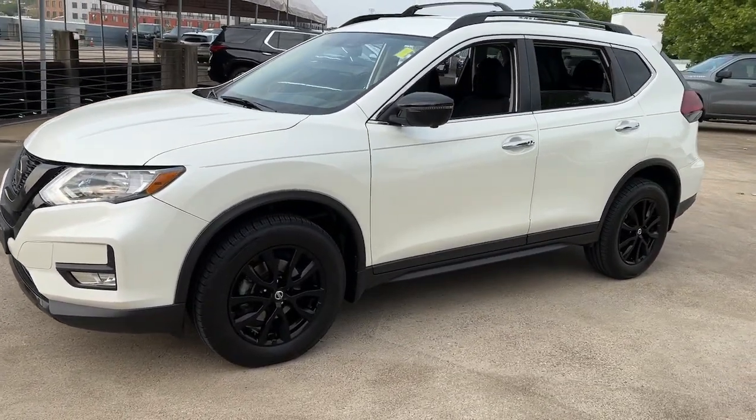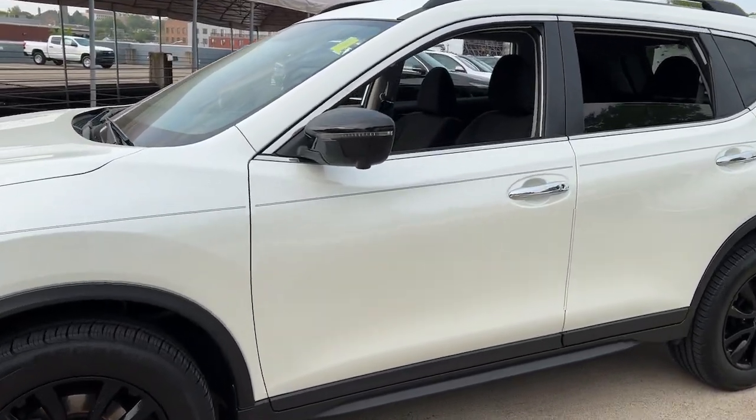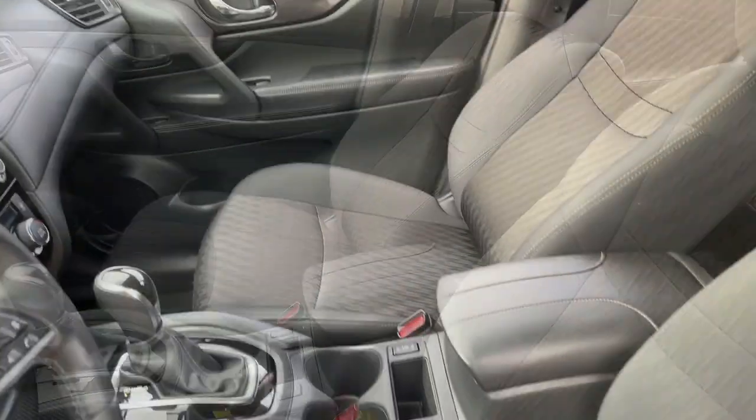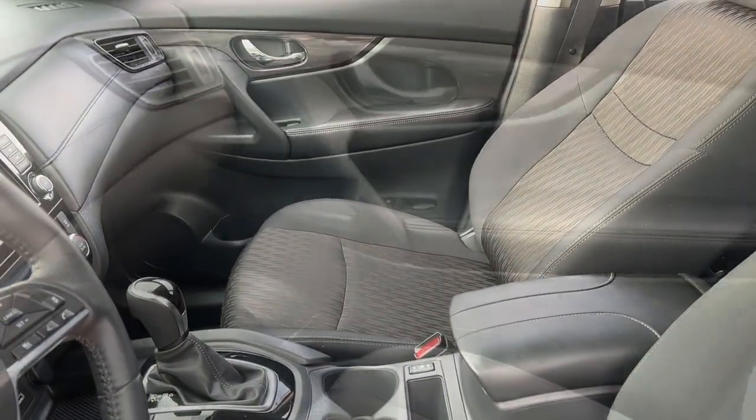These are just some of the great options this vehicle comes with: all-wheel drive, hands-free liftgate, keyless entry, backup camera, power liftgate, fog lamps, remote engine start, keyless start, heated mirrors, satellite radio.